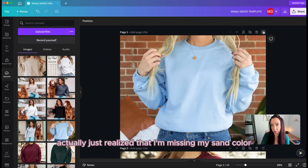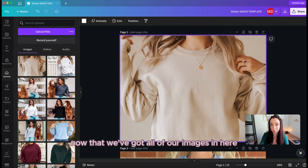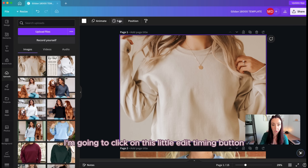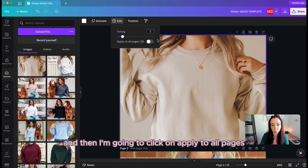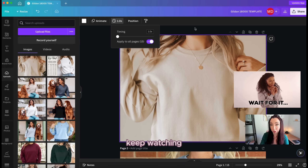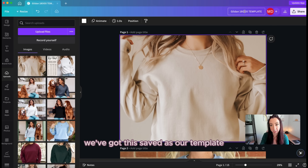I just realized I'm missing my sand color, so I'll add that in. You can use the up or down button to move pages around. Now that we've got all our images in the template, I'm going to click on the edit timing button — it looks like a little clock. The default is five seconds. I'm changing it to one second and clicking 'apply to all pages.' Keep watching and you'll see my listing video trick at the end. Once that's set, we've got this saved as our template.